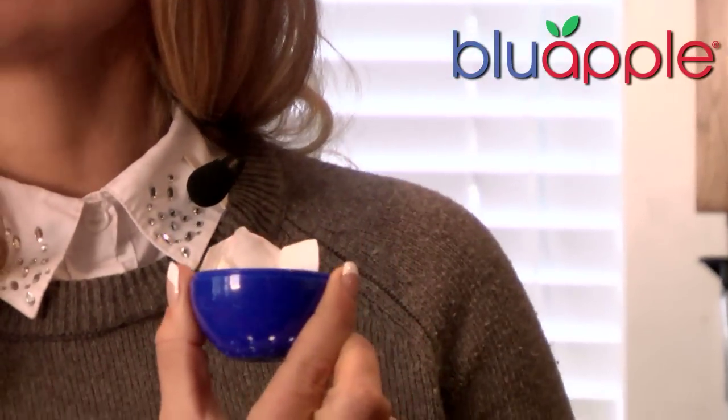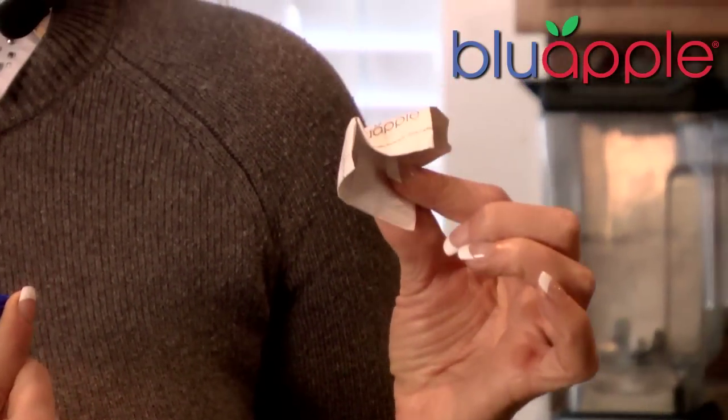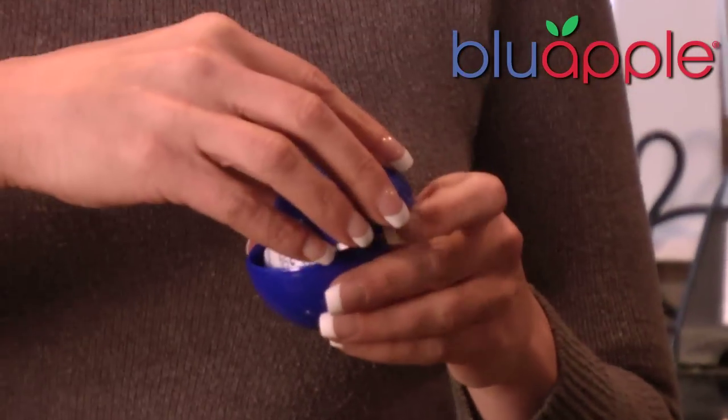After three months, simply open Blue Apple and empty the contents of the packet into your household plant or garden, since the contents are a great natural fertilizer. Replace with a fresh packet and snap it back together. It's that easy.